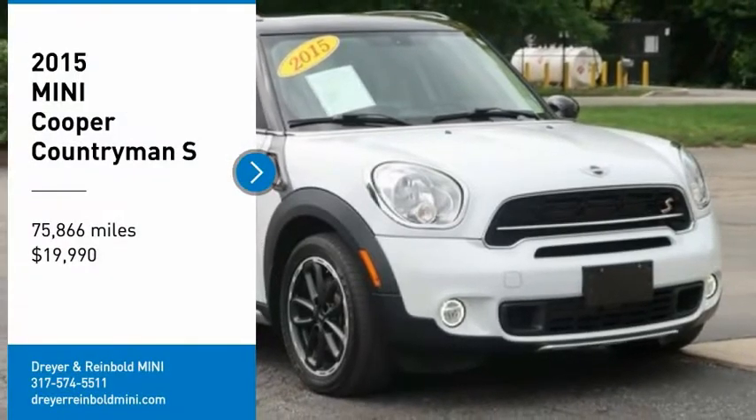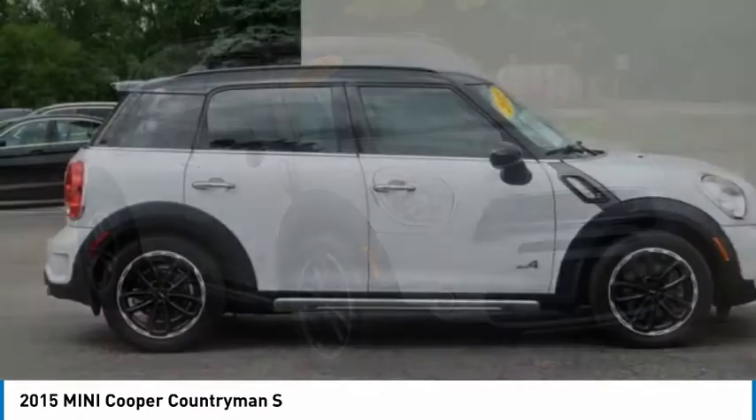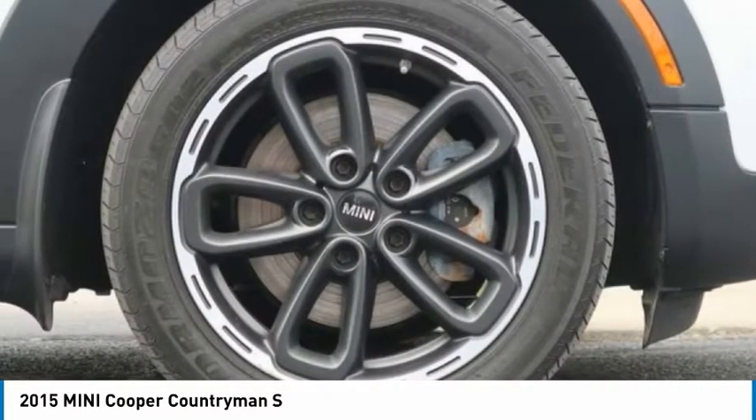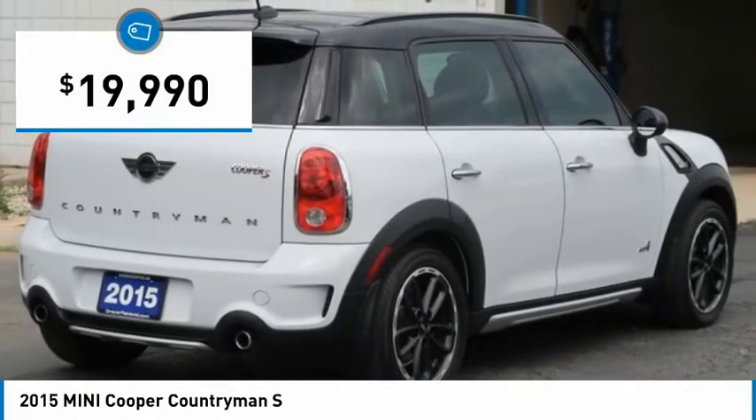Stop by and take a look at the 2015 Cooper. Agile handling and quick, precise steering make the Mini Cooper lots of fun to drive. The cabin is roomy with plenty of front leg room and is priced below $20,000.